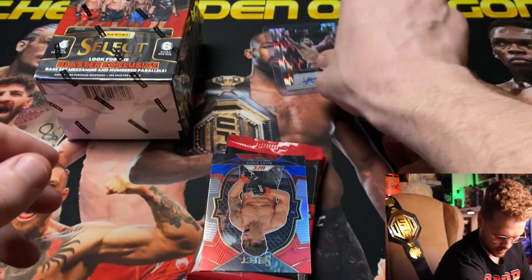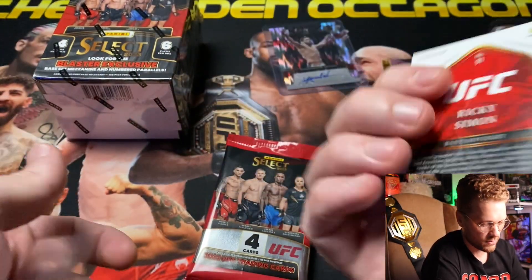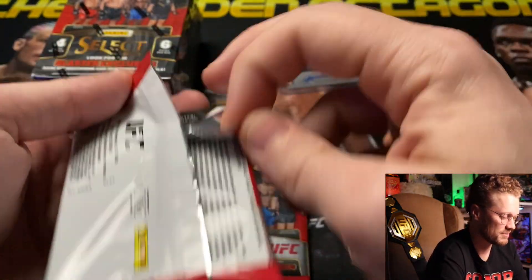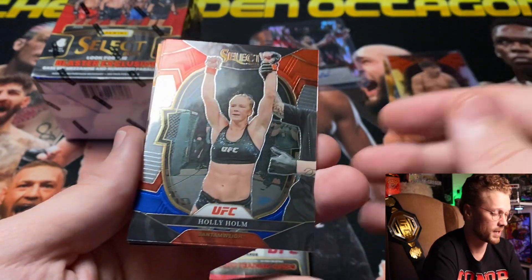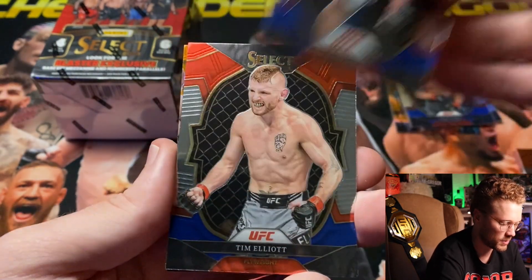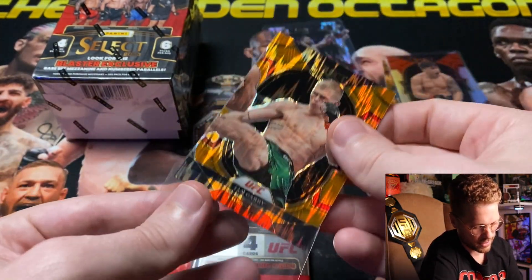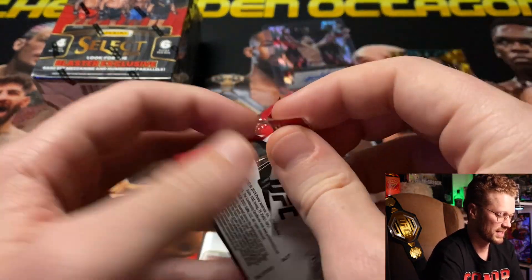Closing out pack three with a Ricky Simon silver. Pack four — we got Holly 'The Preacher's Daughter' Holm, John Castaneda, Tim Elliott, and an orange flash for Ian Gary. Two orange flashes in one box — pretty cool. Ian Gary just had that fantastic win over Neil Magny, just kicked his legs off.